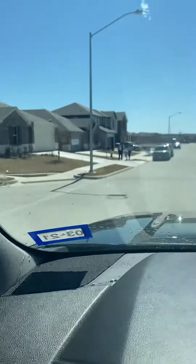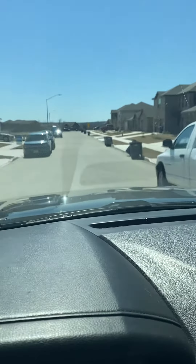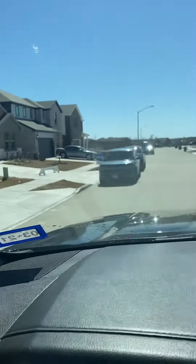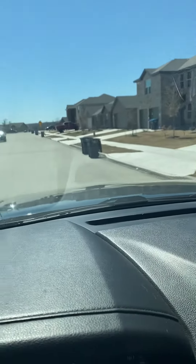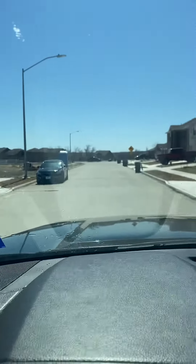Everybody's out here checking out some of the new houses. As I drove in, kids were running around, so that's nice.